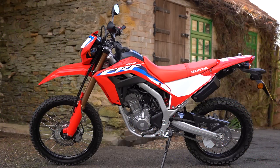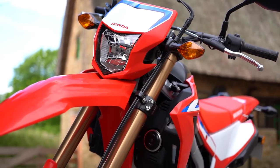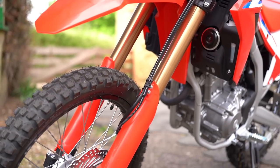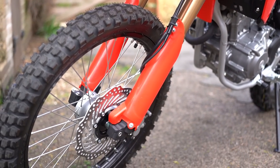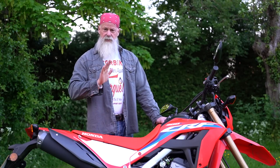But this bike off-road in green lanes is absolutely fantastic because it's so light and nimble — you can direct it exactly where you want to go. This is my number one choice if you want a bike to commute with and do a bit of off-roading at the weekend. It's totally perfect.